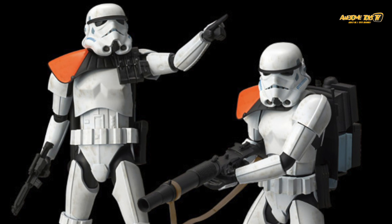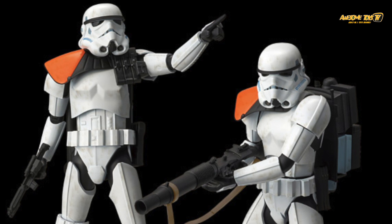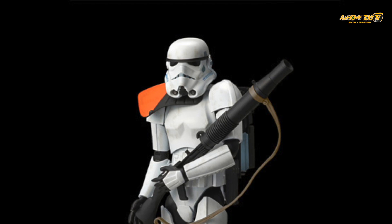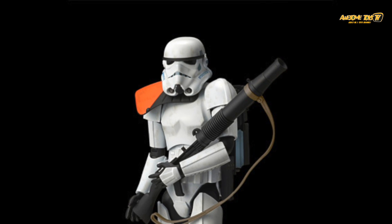But it kind of begs the question: how well exactly is the Star Wars line doing under Bandai's model kit line? Well, if you ask us, I don't think this is a good sign.